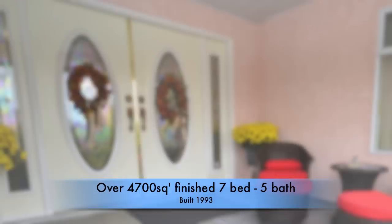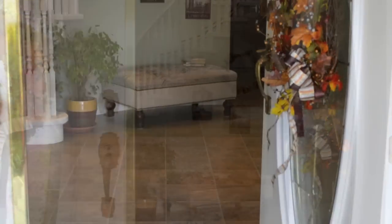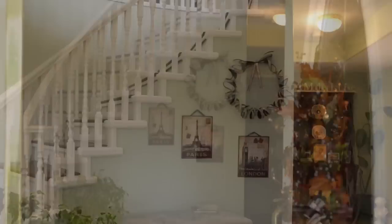Welcome to 2635 Crystal View Drive, an amazing seven bedroom, five bathroom home with over 4700 square feet of living space.